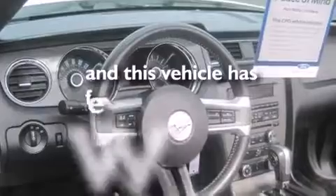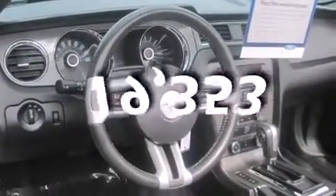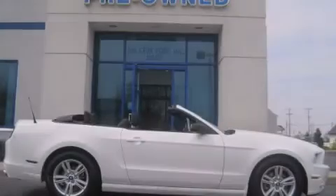This vehicle has less than 20,000 miles. Please call today to reserve this vehicle for a test drive.